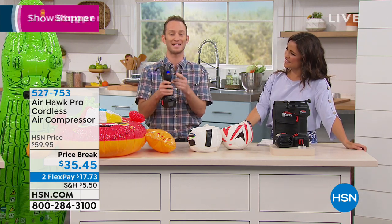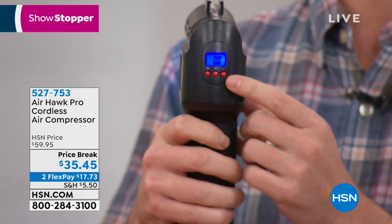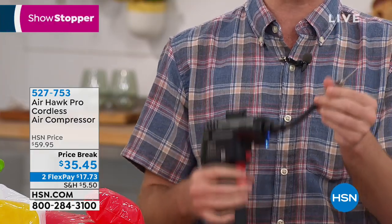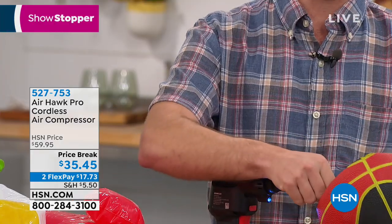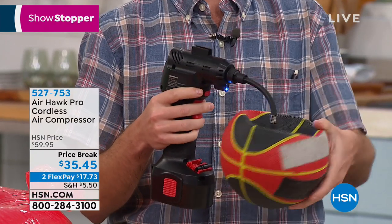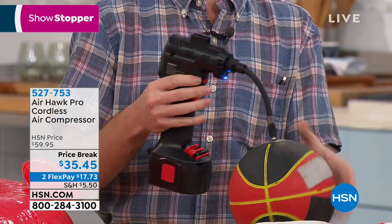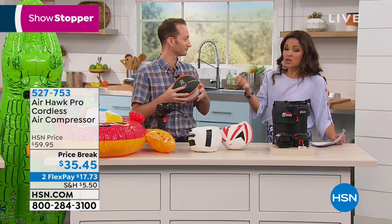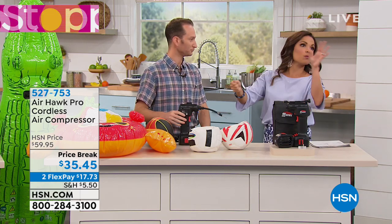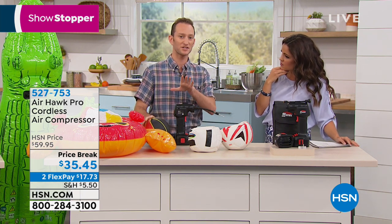It has an LED display so you can see everything you're doing. Just increase the PSI, then press the trigger and start inflating — it looks just like a little drill. We're connecting it to a basketball right here and pressing the trigger. Look how quick this happens! One of the things I love about this is the ease of use. If you're inflating car tires, you can set the PSI you need and walk away — no measuring or tire gauge needed. It really makes it simple.